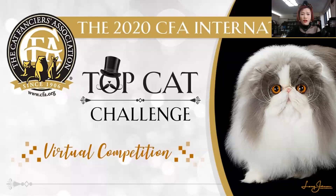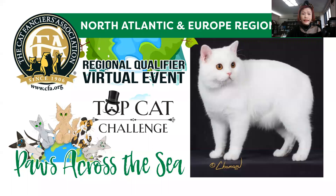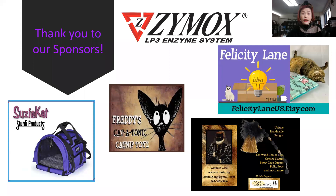Hello, this is Suki from Hong Kong. Thank you very much to be one of the judges of the TopCat challenge virtual competitions. And thank you, North, Athletic and Europe regions. Thank you all the sponsors. Thank you very much.